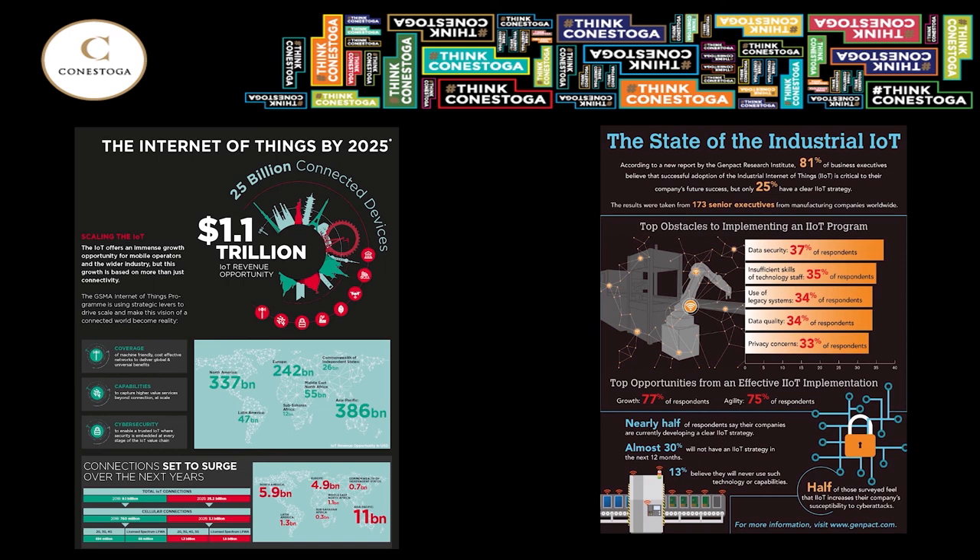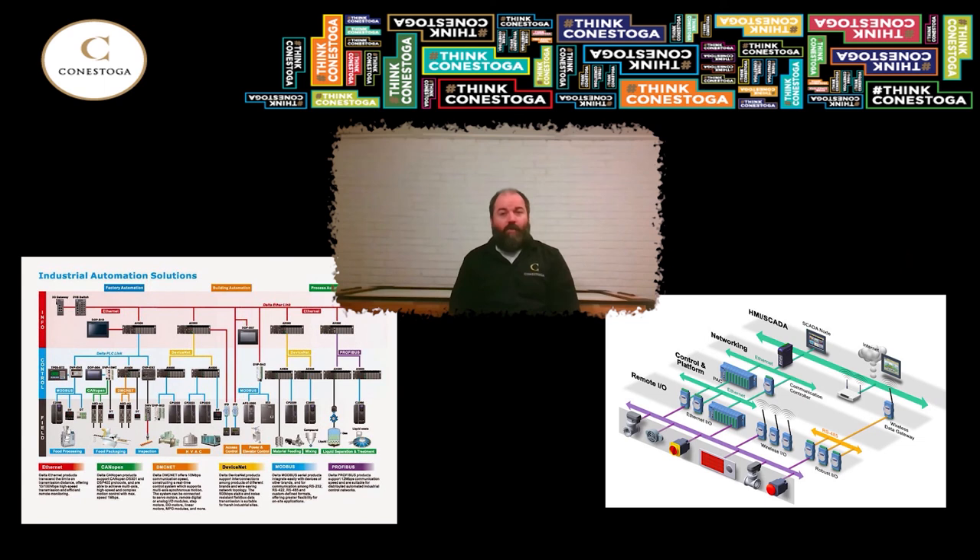Industrial Internet of Things, or IIoT, is a big thing as well. Being able to pull data from simple devices — sensors, valves, cylinders — and feed that back in real time to the maintenance professional to determine the issues and understand the status of the facility. Then there's all the communication protocols to make all these devices talk together. IO-Link, MQTT, EtherNet/IP, and OPC are all highly prevalent systems that need to be maintained and improved by the skilled trades of the future. Those skilled tradespeople could be you.